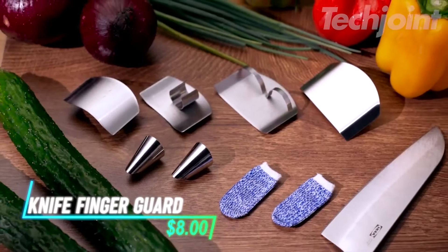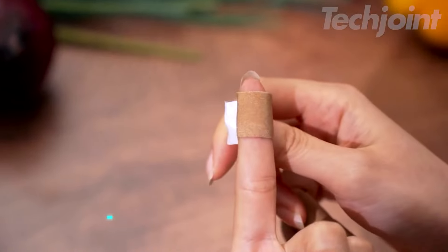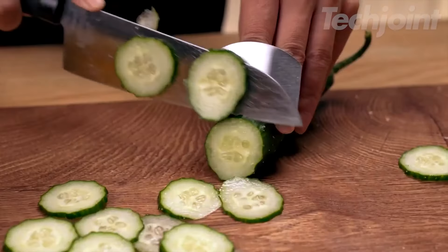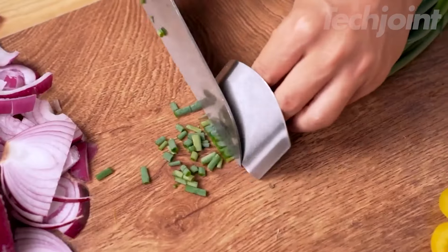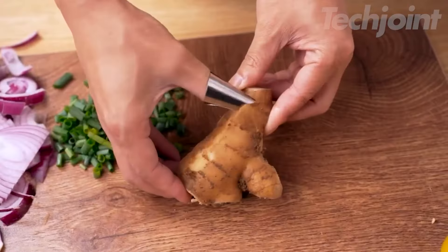This finger guard set provides a practical solution for safe cutting in the kitchen. It includes several finger protectors, allowing you to share them or have replacements on hand. Wearing these guards keeps your fingers safe from knife injuries while slicing and chopping. Each guard has an adjustable design, making it easy to fit most finger sizes.